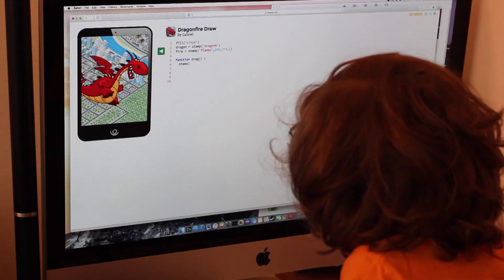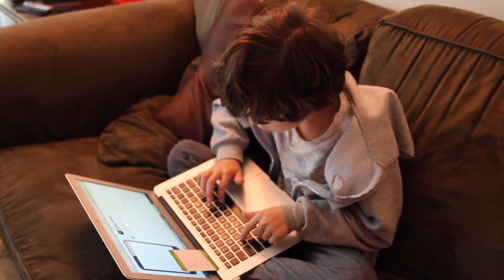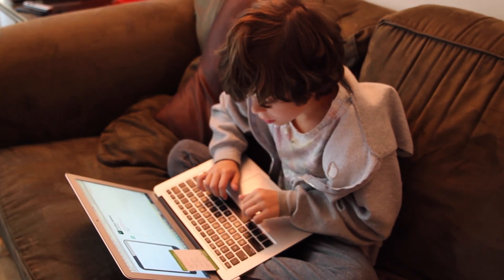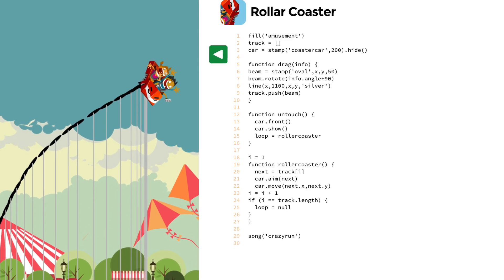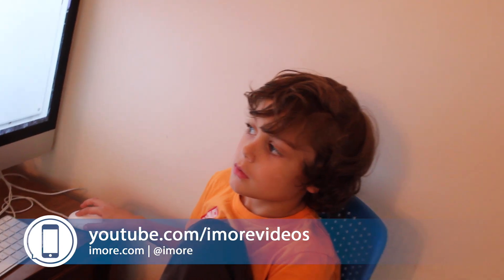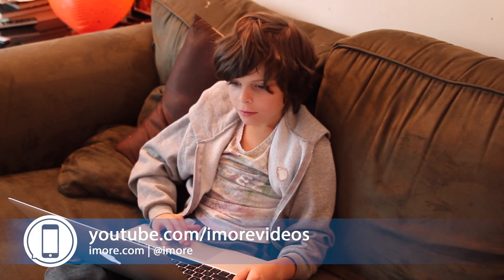If you want to give your little ones a big head start in the world of programming, check out BitsBox at BitsBox.com. I'm Anthony from iMore.com, and you can see more great videos at youtube.com/iMoreVideo.